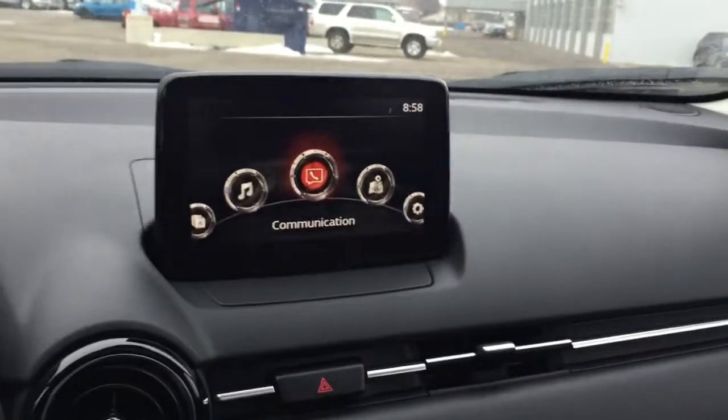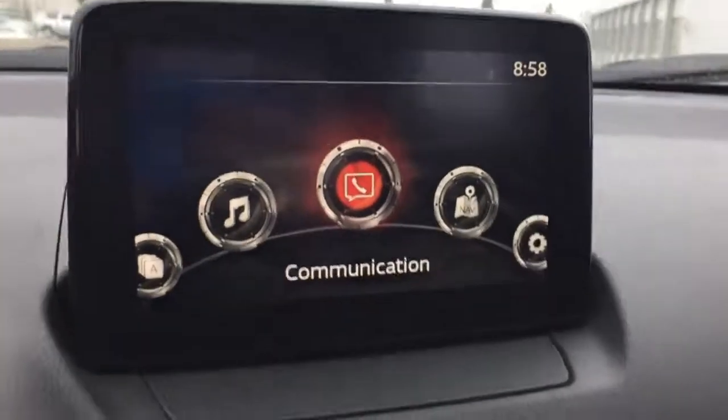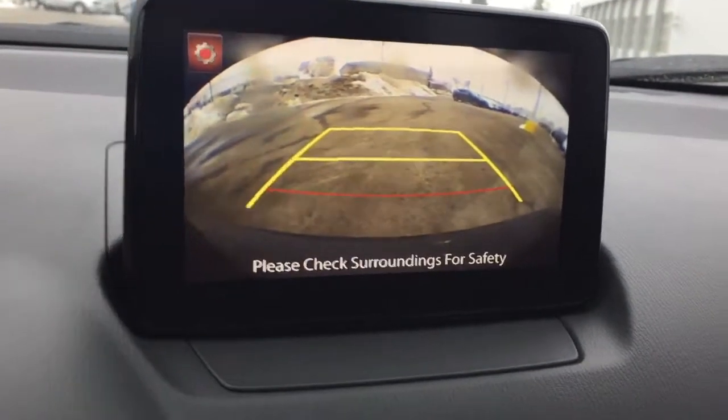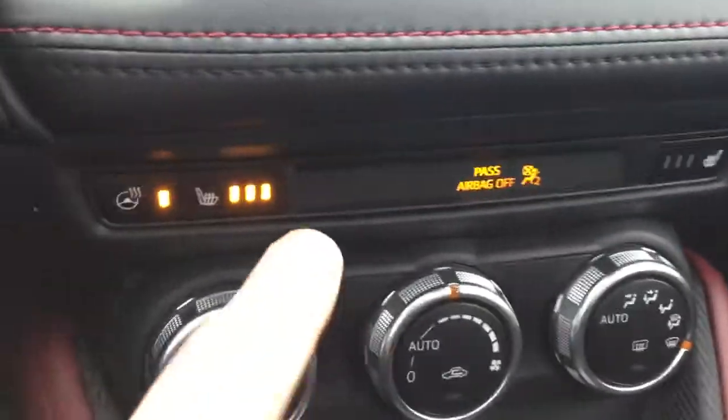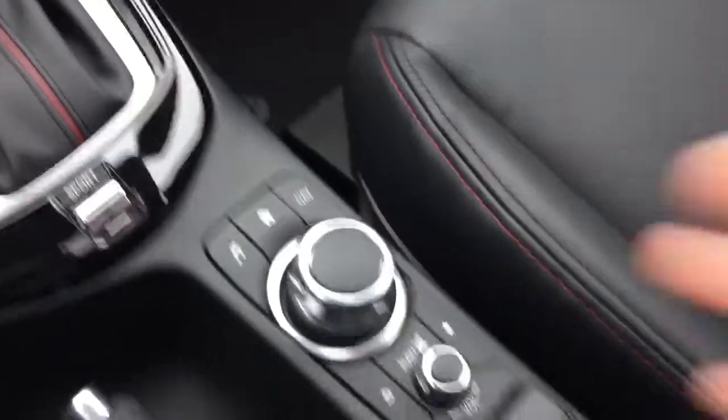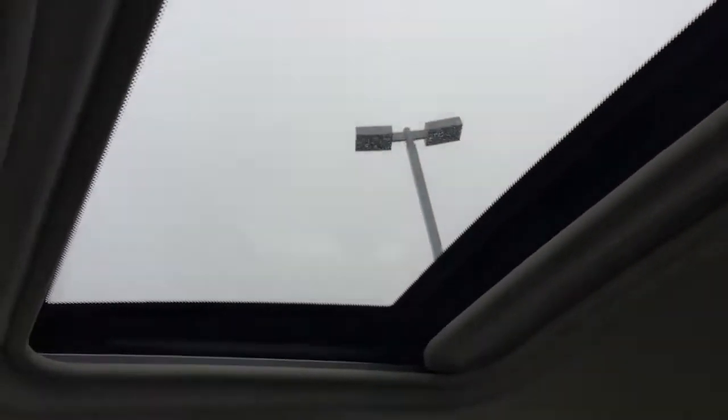Taking a look at the dash, you have your seven-inch color touch display and your rear-view backup camera. Right below there are heated seats as well as the heated steering wheel, the gearbox, and your command switch for the display. This car also has a sunroof, which is really nice on a bright sunny day.